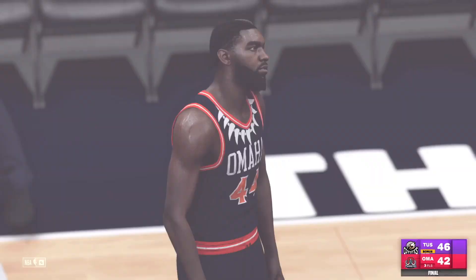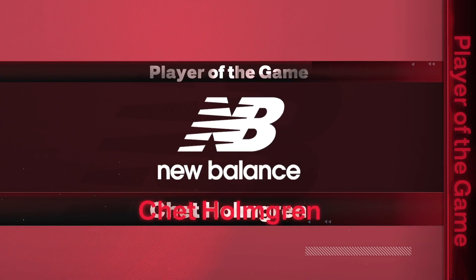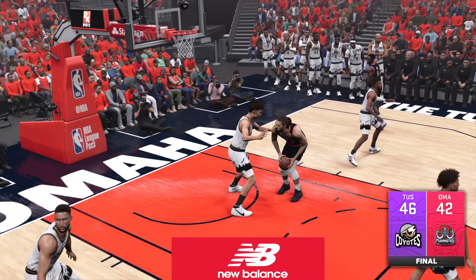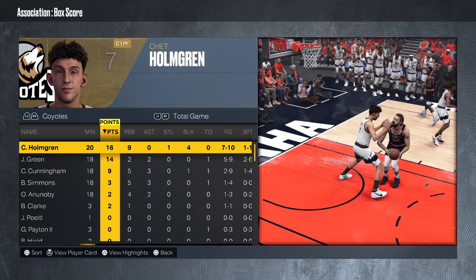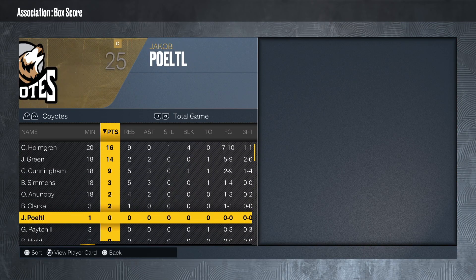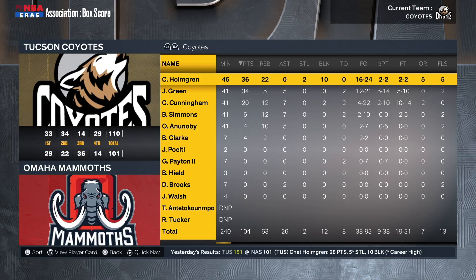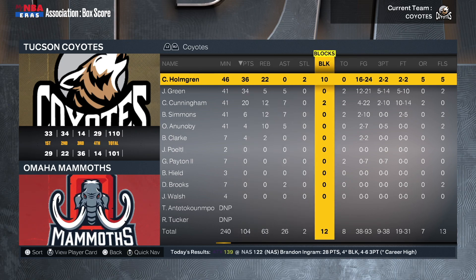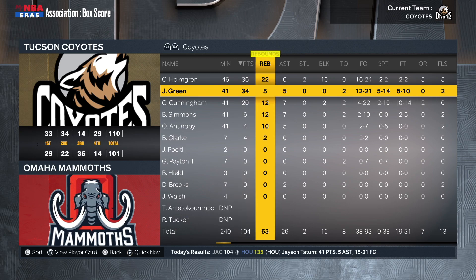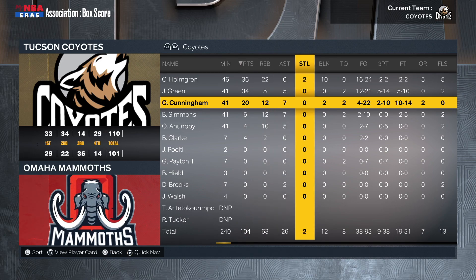46 to 42 — told you we weren't going to lose. I started off a little out of it but we locked in. Chet Holmgren — yes sir! I don't normally look at player of the game highlights but he was hooping today. Taking a look at the stats: it ended up being a 110 to 101 win. Chet Holmgren with another triple-double — 36, 22, and 10, that's insane. 34 points for Jalen Green along with five rebounds and five assists. Kade Cunningham with a double-double — 22 points, 12 boards, seven dimes, two blocks, but four for 22 from the floor — yikes.